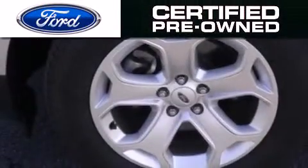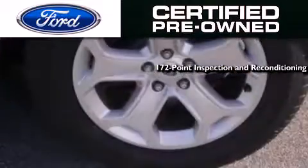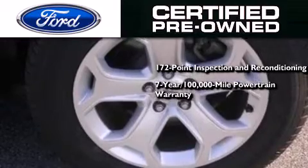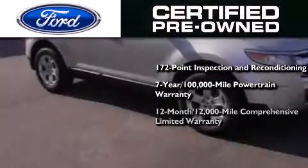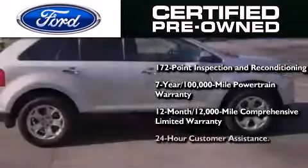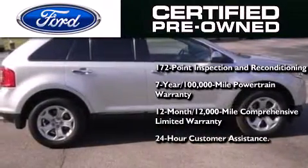The Ford pre-owned certification includes a 172 point inspection and reconditioning process, a seven year 100,000 mile powertrain limited warranty, and a 12 month 12,000 mile comprehensive limited warranty, plus Ford Motor Company's 24-hour roadside assistance program.